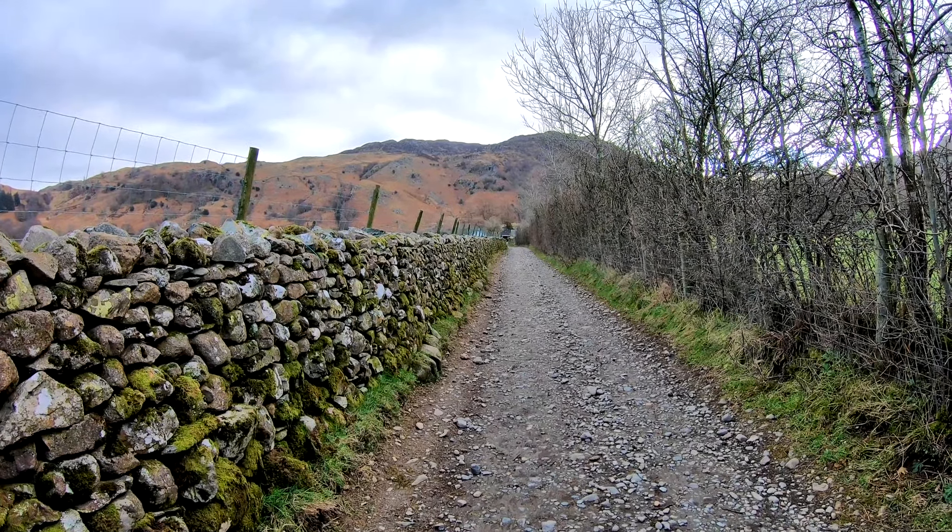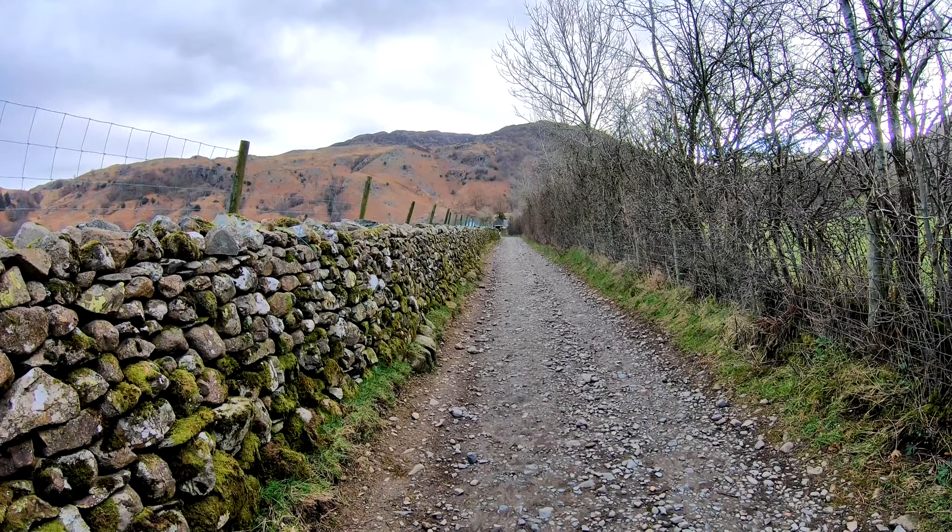From here we've moved down about two miles to the little village of Rosthwaite, and we've just got to do a nice gentle little flat walk to walk off that full English breakfast we've had.